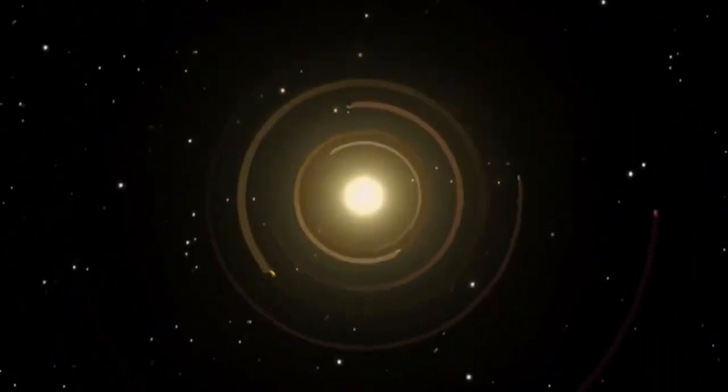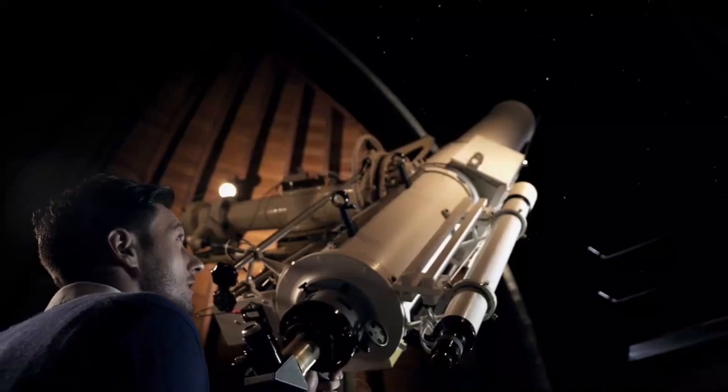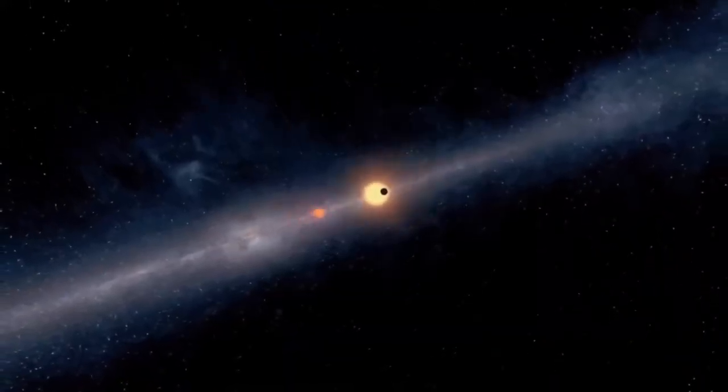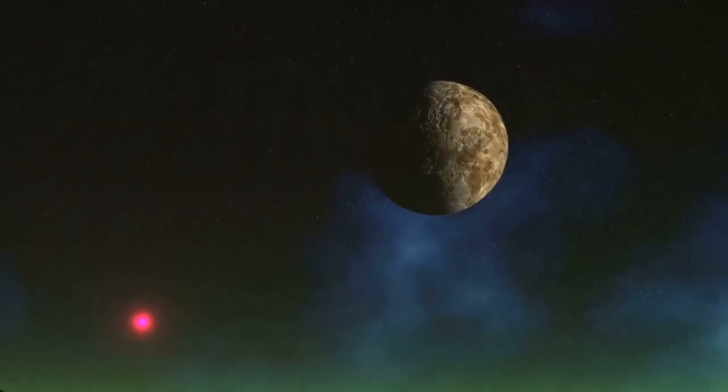One of the most exciting developments in the near future is the possibility of sending a probe to Proxima Centauri to study its planets up close.